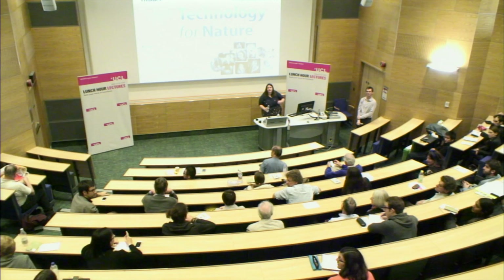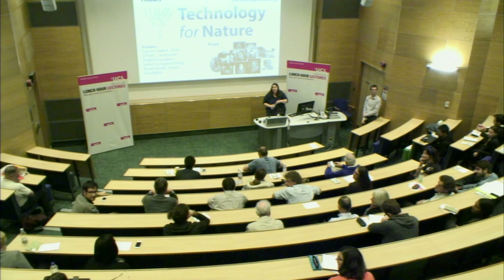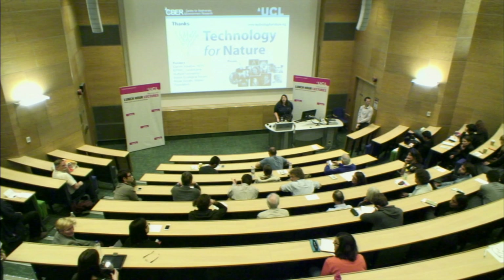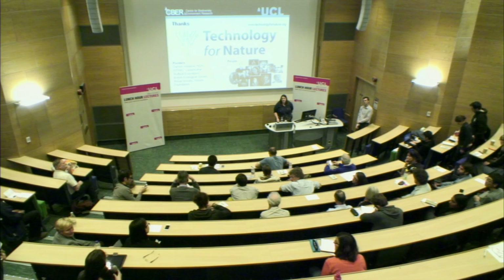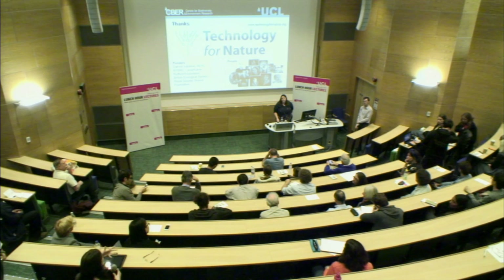Thank you very much, Kate — that was really fascinating. We have some time for questions. A question from the Jill Dando Institute at UCL: it's great that we have all these new technologies, but they all generate large amounts of data. Would you perceive this as a new challenge, and what are the next steps to deal with this problem?